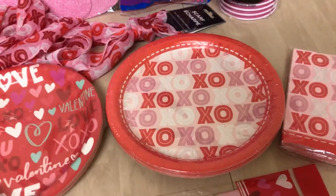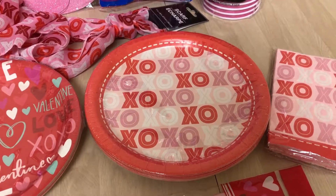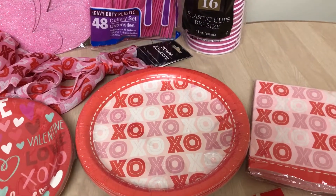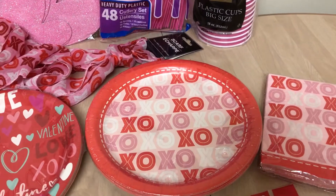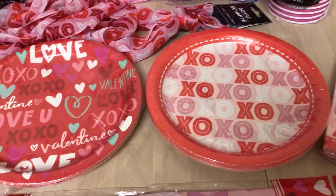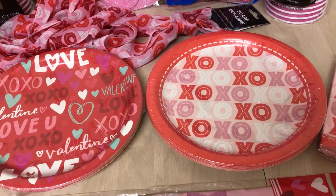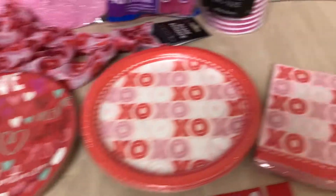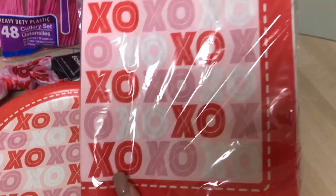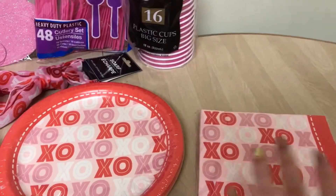Also, Target didn't do a bad job with their Valentine's Day mugs this year — they also had some non-paper plates from Opal House which were really cute and really affordable. So if you're looking for stuff that's not paper, Target might be your best bet because they had some great stuff for Valentine's Day. I also got the matching napkins that go with the XOXO plate — so cute, and there's 18 in here as well.